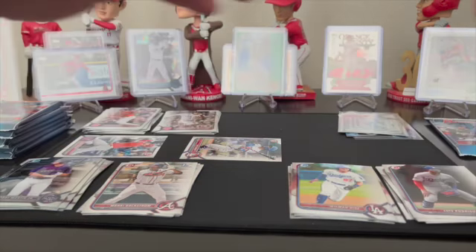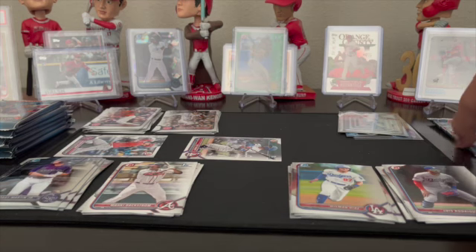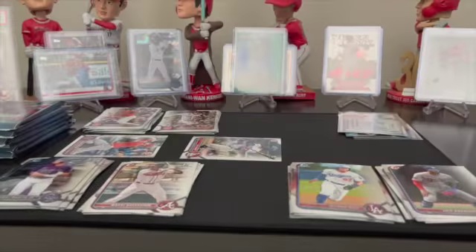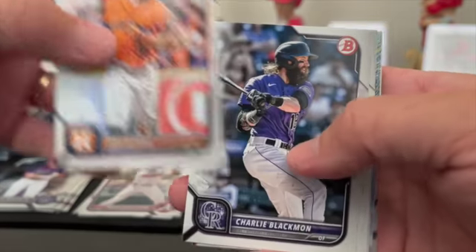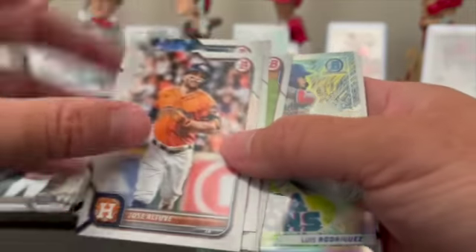I feel like Trout knows Otani is probably going to leave — that's my guess — because Otani wants to win. They cannot seem to get it together. Every time they try to plug up one area where they're deficient, another area becomes deficient. If the hitting's there, the pitching's not there; if the pitching's there, they can't seem to get a run. Altuve, Charlie Blackmon, Bobby Dalbec, Adolis Garcia.